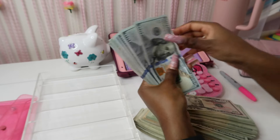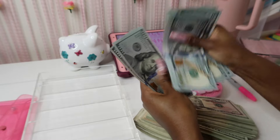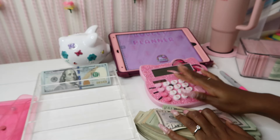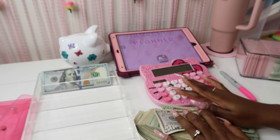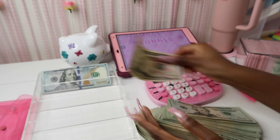So we have one, two, three, four, five, six, seven, eight, nine — one thousand one hundred. So we have one thousand one hundred, plus a fifty.